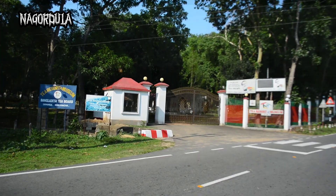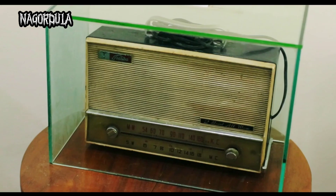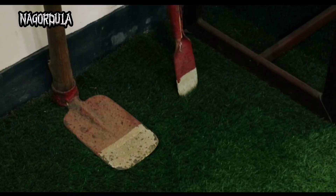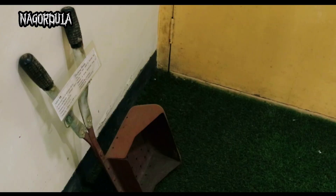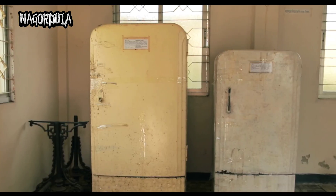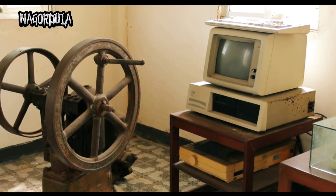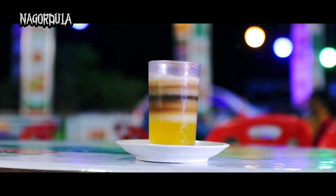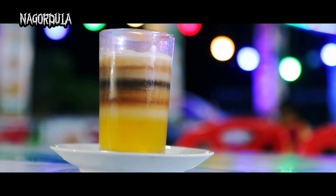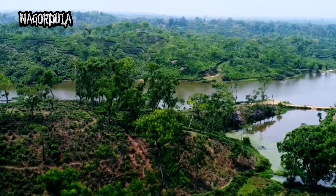A tea museum has been built around three kilometers from Sri Mongol town, showcasing tea garden history, tradition, and many things used by the people of the tea garden about one and a half hundred years ago. Ten layers of tea are available here at Nilganta Tea Cabin, which is attractive to tourists.